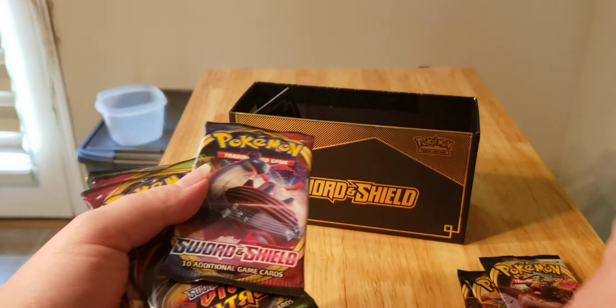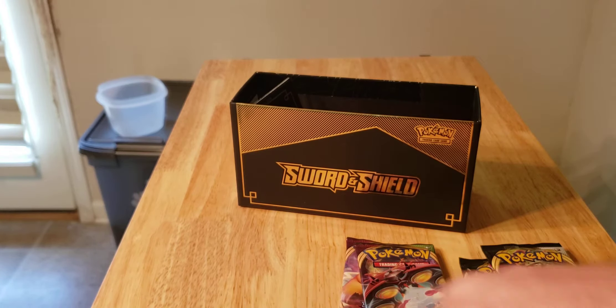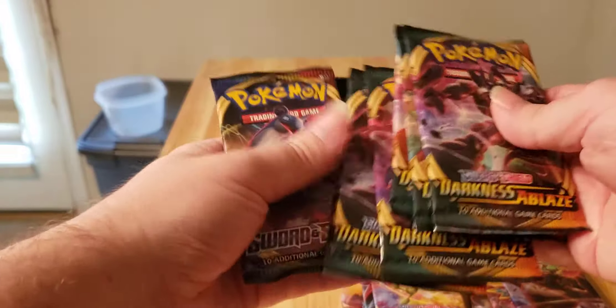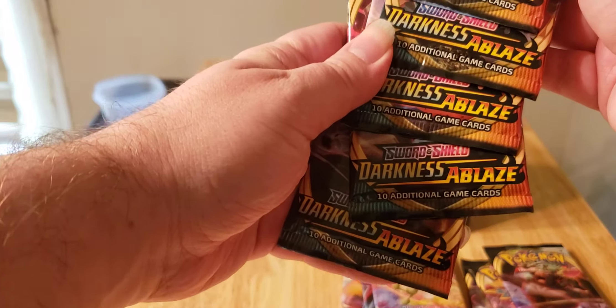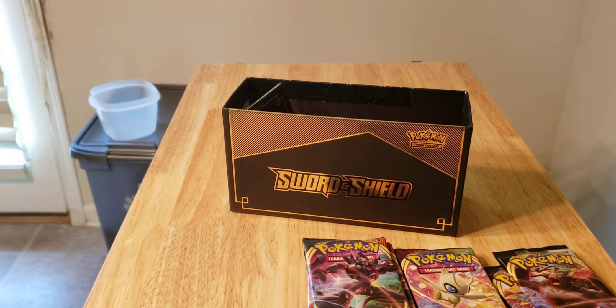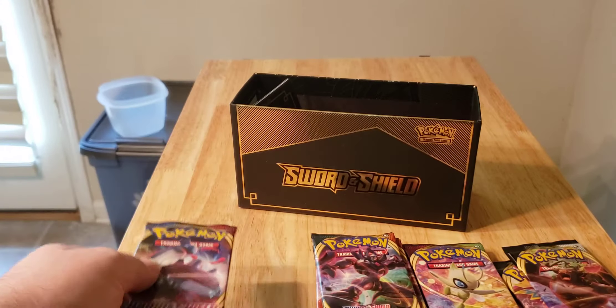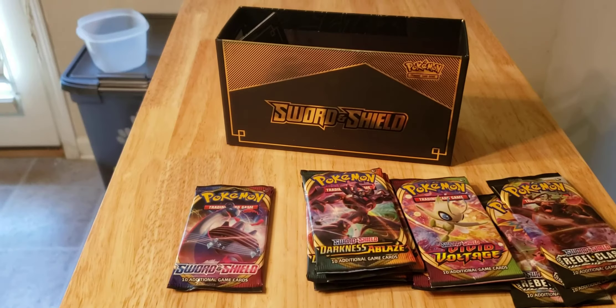We got three Rebel Clash, two Vivid Voltage, and — oh my god — five Darkness Ablaze again. Can you believe that? It's not supposed to be like that, so apparently it's a glitch. I'm not going to complain to Pokémon about it this time though — that guy Devin needs to go back to training. We also got one base Sword and Shield, which is a little sad, but I got this for free so it doesn't matter.